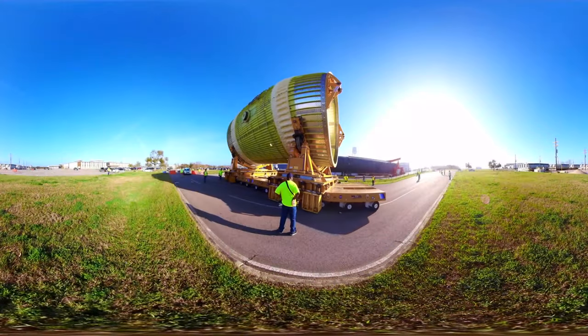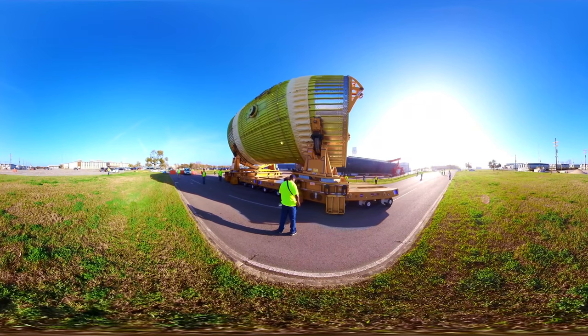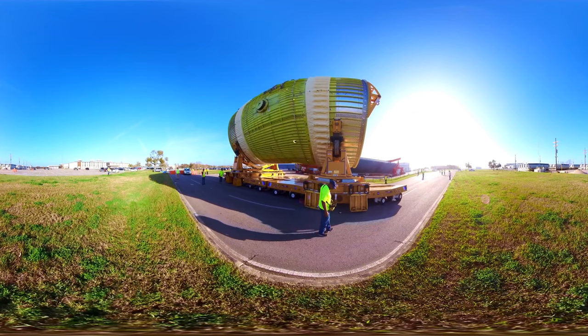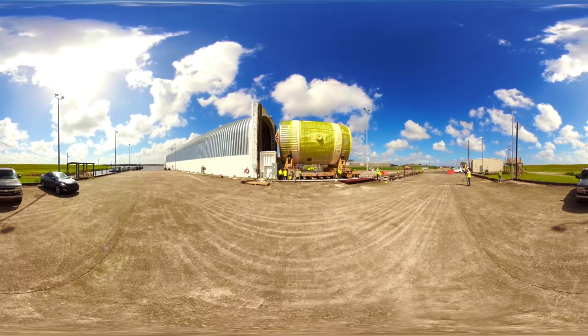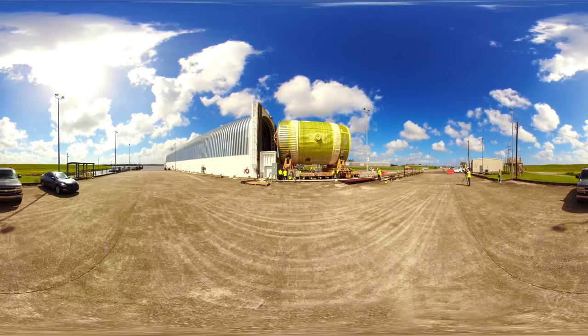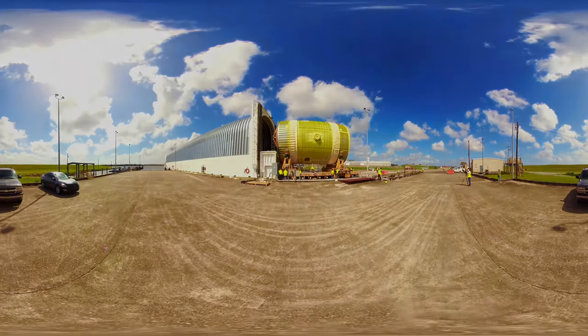This finished rocket part is moved by the wheeled transporter from the factory, past the workers' dormitory and down the road to the port for shipping. This stage is actually a test article destined for Huntsville, Alabama — the main Marshall Space Flight Center — for static launch testing, to ensure that it can withstand the huge in-flight stresses of launch.